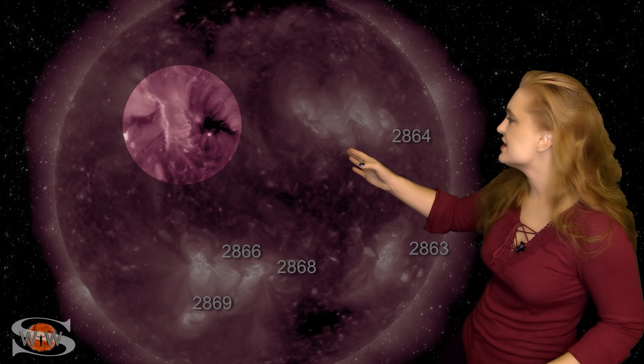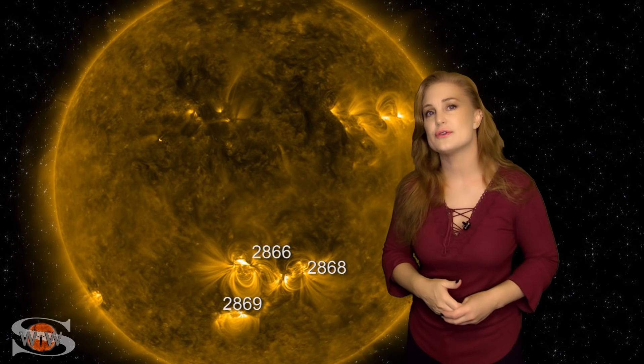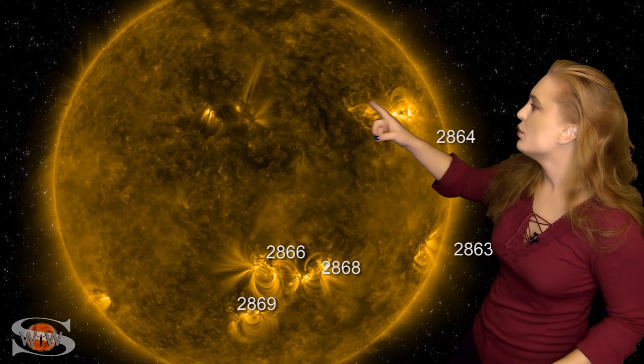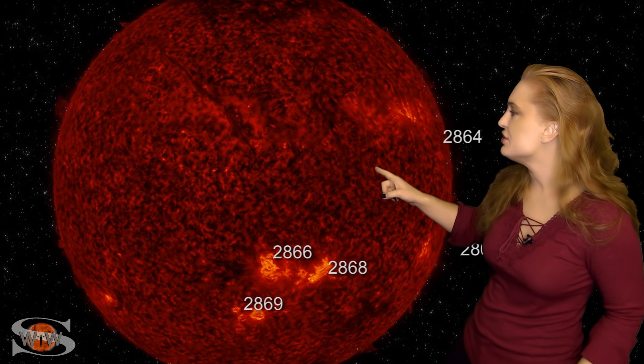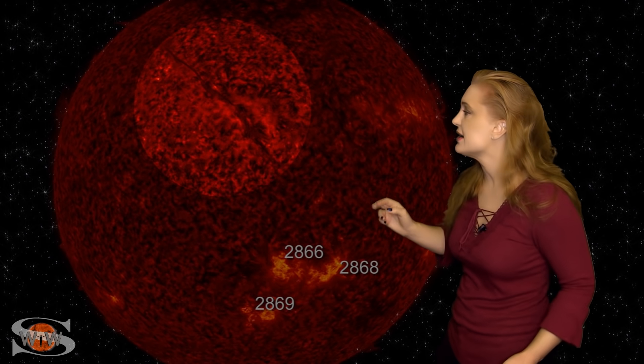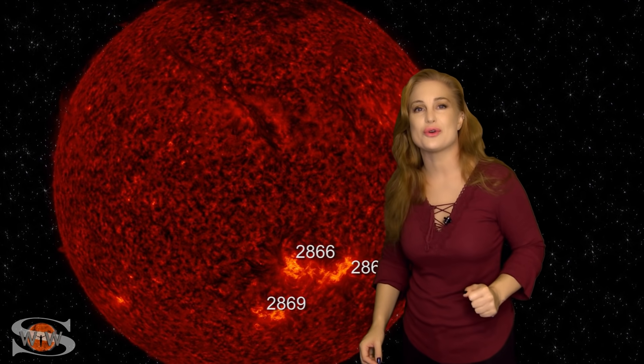Shortly thereafter, that is a filament eruption, and it launches a solar storm. That one looks like it's going to go east of Earth, so we're kind of getting missed on either side. But meanwhile, we still have a lot of activity. We do have a filament crossing through the Earth strike zone right now, and if it erupts, it could launch a solar storm directed toward Earth.